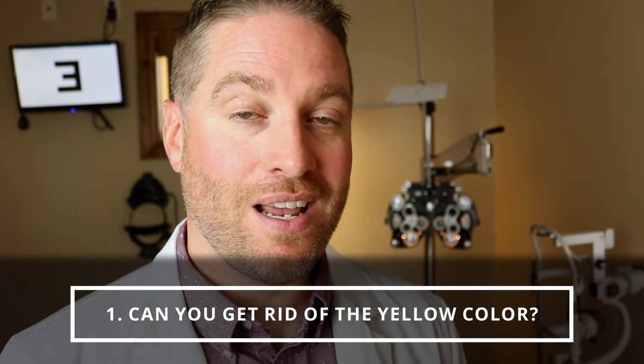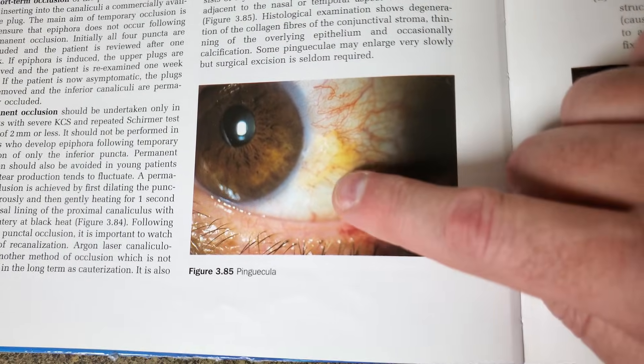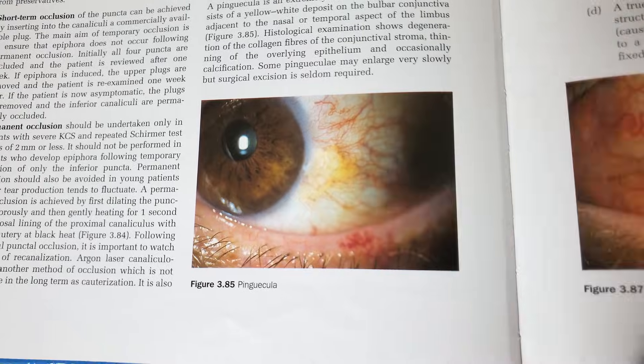Question number two: is there something that can be done for the yellow color of the pinguecula? Can you just get rid of the color so it's white? Unfortunately there's not a way to get rid of the yellow color. That said, a lot of times when you have a lot of vasculature, or maybe the pinguecula is inflamed, you can calm down the inflammation with eye drops or steroid eye drops. That will improve the color and the beefiness, removing the red inflamed look, but doesn't really get rid of the yellow color of the pinguecula.